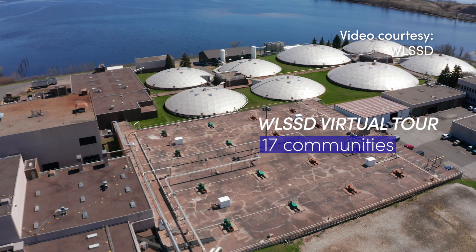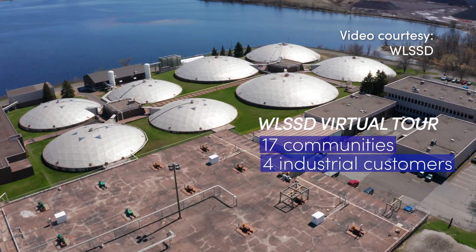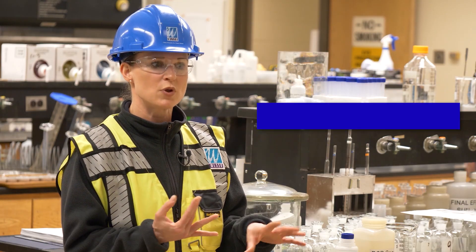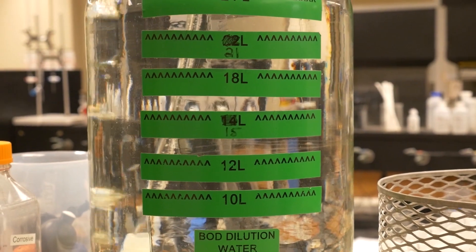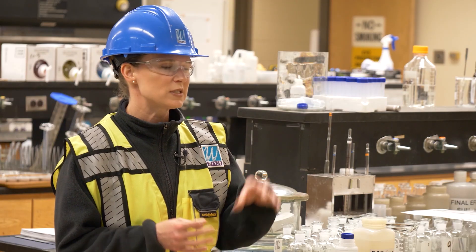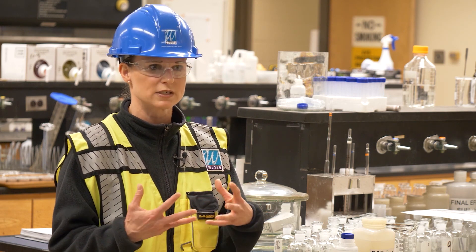We have 17 communities that are customers along with four industrial customers. Those folks are sending us wastewater every day. We take a look at it and monitor the flow — how much water are they sending us — and we also look at how dirty it is. To do that we measure BOD, which is biological oxygen demand, and total suspended solids. So it's how chunky it is.